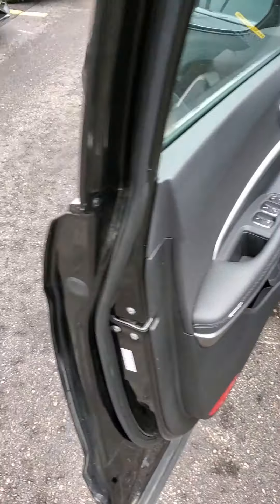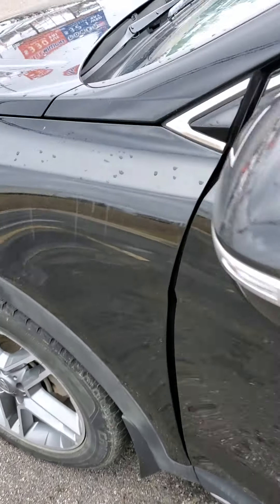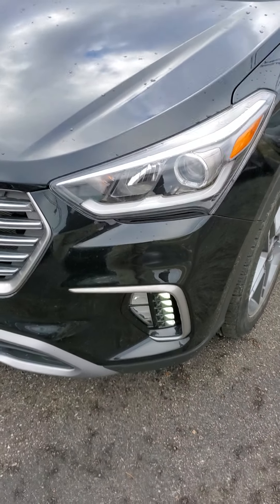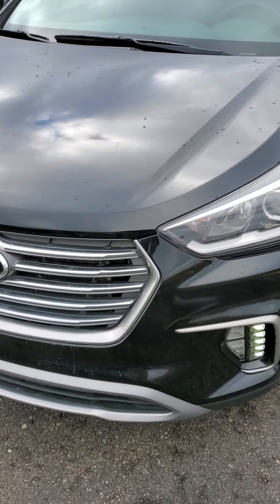Merry Christmas, Gary! We got another car for you. This is the 2018 Santa Fe. It is the six passengers.